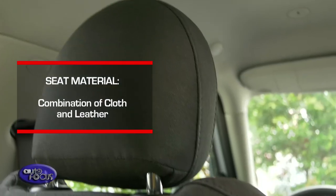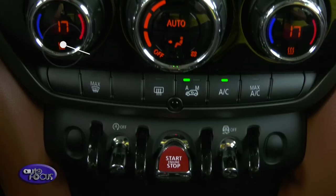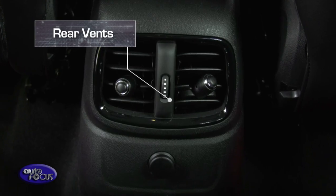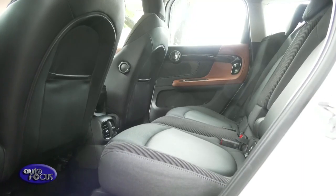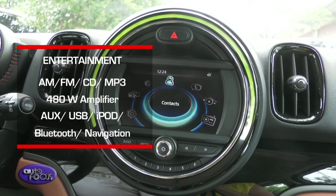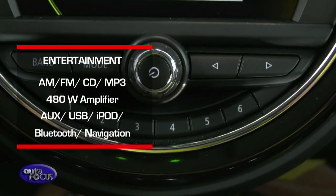Meanwhile, inside the Cooper D, the seats are wrapped in a combination of cloth and leather upholstery, giving the car a likewise elegant feel. This car is equipped with standard automatic climate control, which is convenient for a passenger of five. Height adjustment for the front passenger seat is also available, as well as for the rear seats. What highlights the interiors of the Cooper D is its mini sensor instrument that comes with AM-FM, six speakers, and a 480-watt amplifier with AUX, Bluetooth, and USB connectivity.